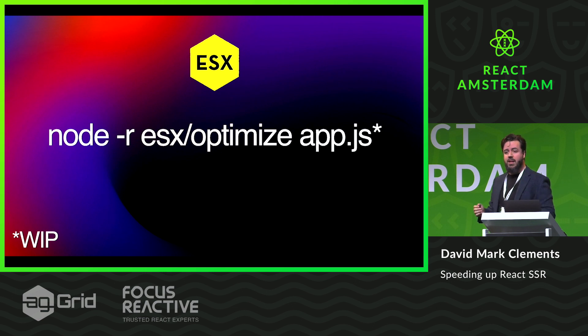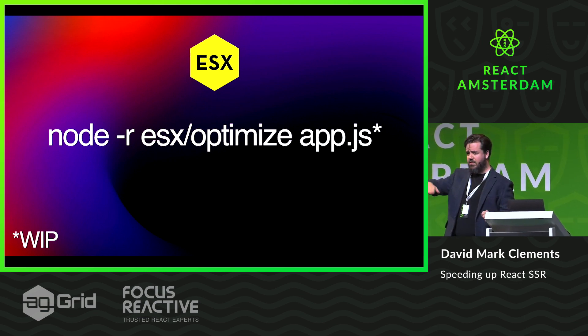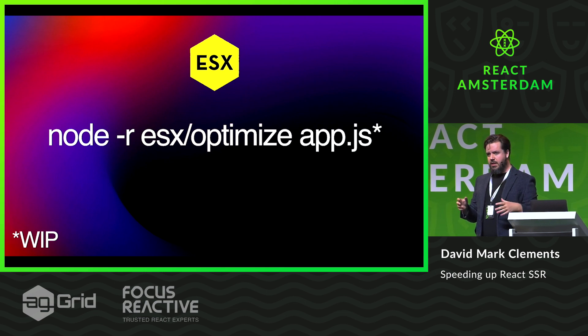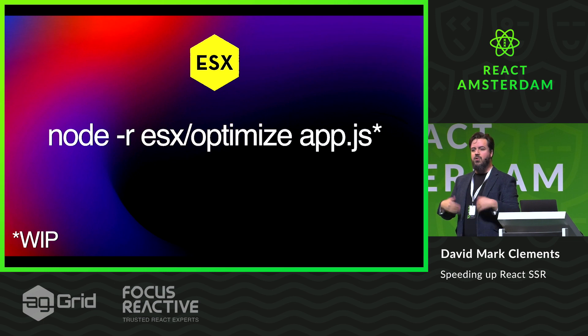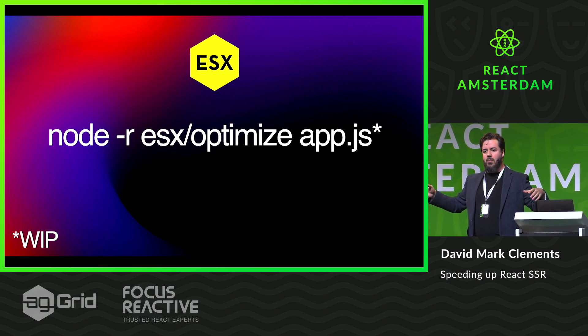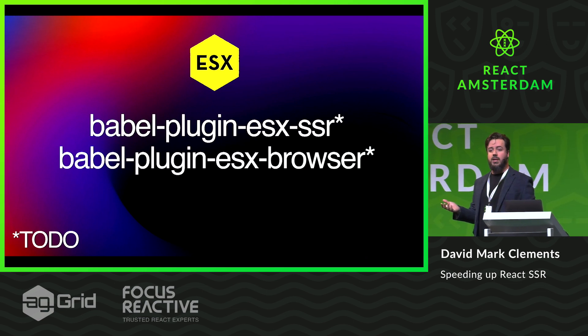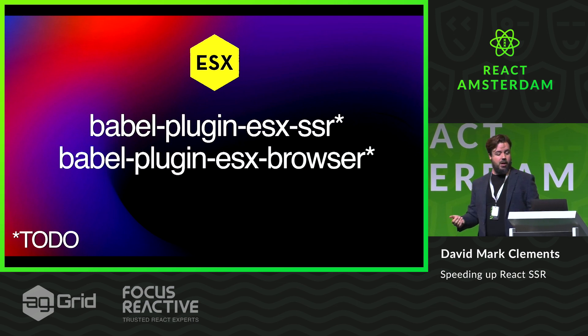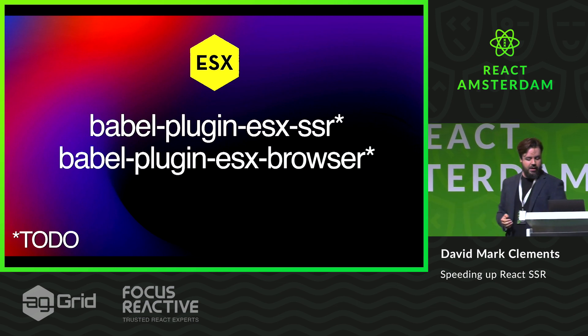This is a work in progress, but there's also a preloader flag. You basically add this flag to your application and it will convert all your JSX and createElement stuff into ESX — you need this anyway because all of the components you use are using createElement. That's when you get the massive optimizations. Also in the works is a Babel plugin, so if you don't want to use the preloader, you can just slip it into your Babel transpilation pipeline. And there's a plugin for the browser which transpiles the template strings back into createElement. And that is ESX.